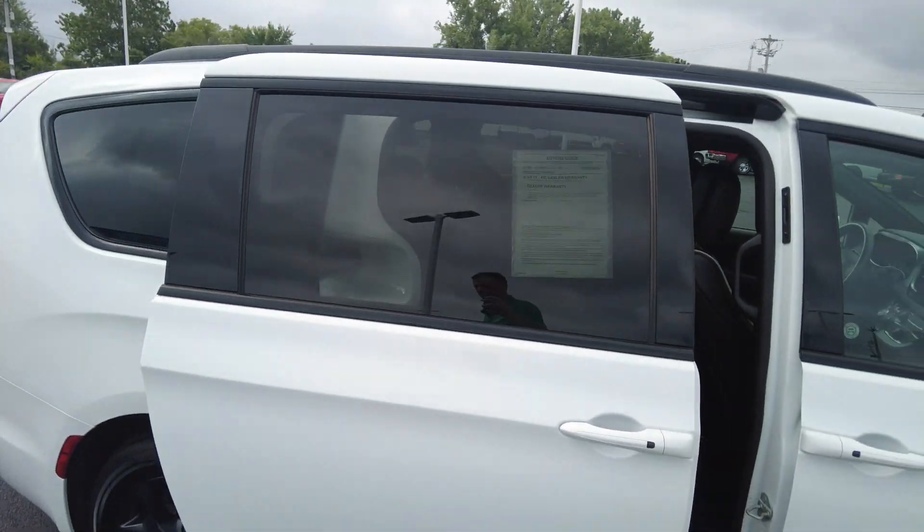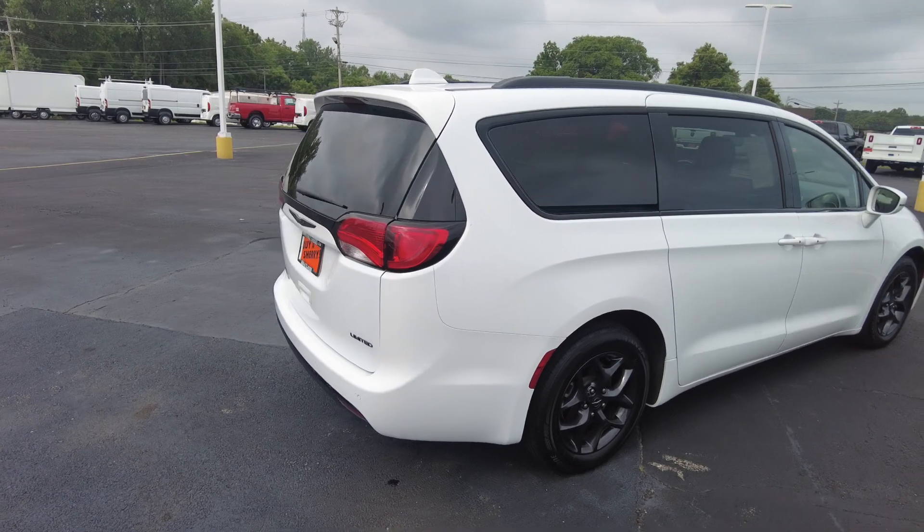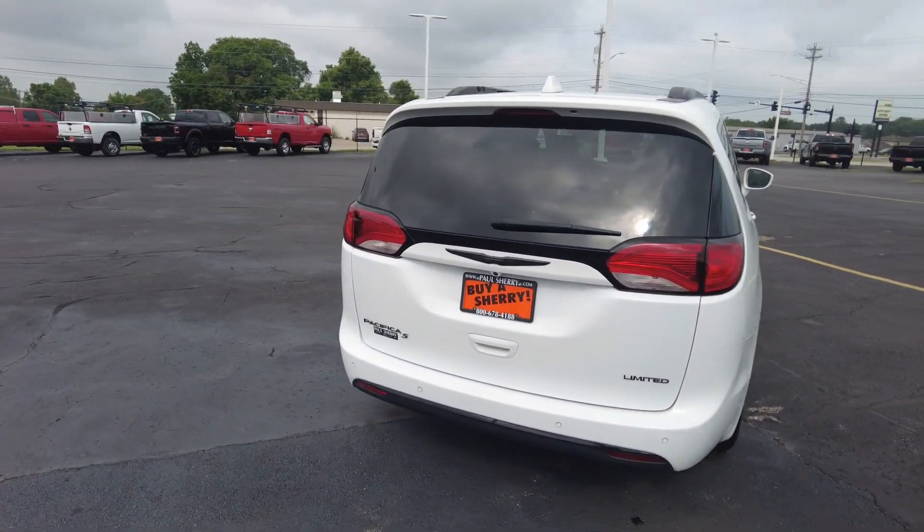The interior is all leather with no weird smells — really clean too. A lot of used minivans come in quite dirty, but this one didn't. Really clean.